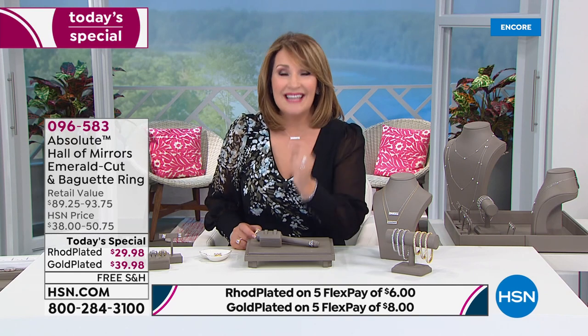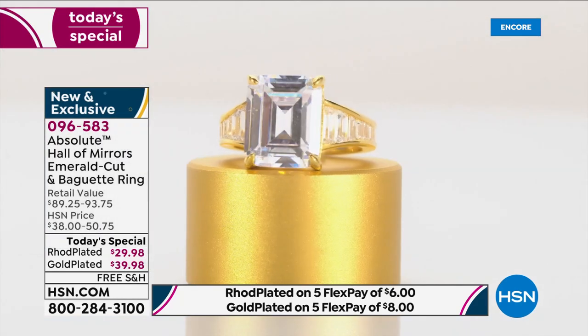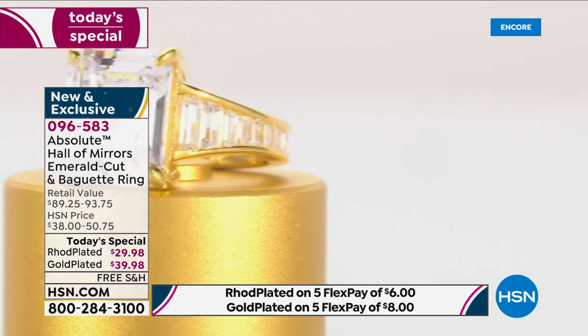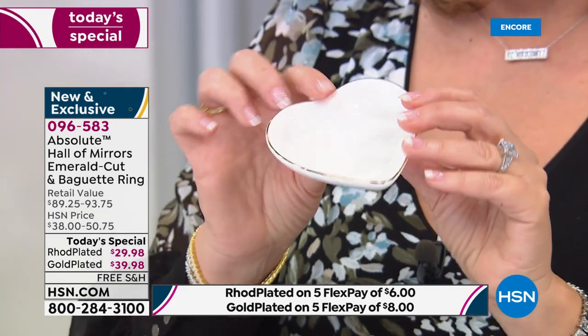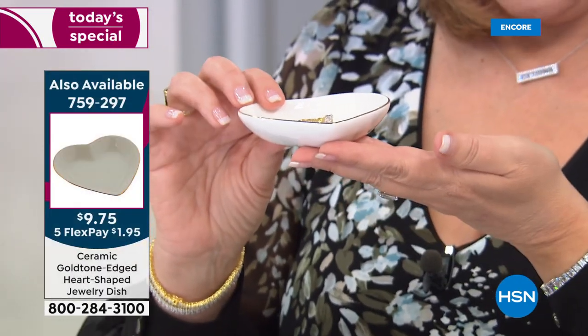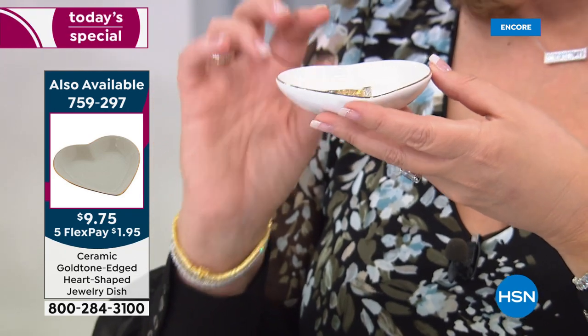It's $29, free shipping and handling — $6 on FlexPay, $8 on FlexPay if you're ordering the gold-plated version. There's never been a better day to buy a beautiful new ring. And one other thing — I have the sweetest little dish right here. This is a little porcelain dish for our Mother's Day event. It has a gold trim going all the way around and we are offering it as a perfect little ring dish — for you or as a gift — and it's $9.75, with $1.95 on FlexPay and free shipping.